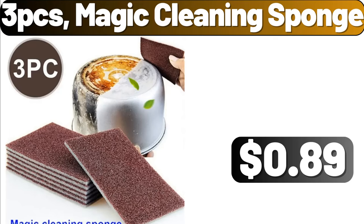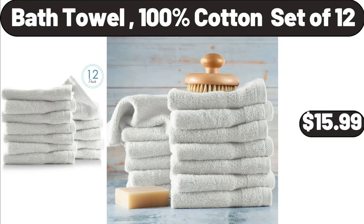3-PCS Magic Cleaning Sponge, $89. Bath Towel, 100% Cotton, Set of 12, $15.99.